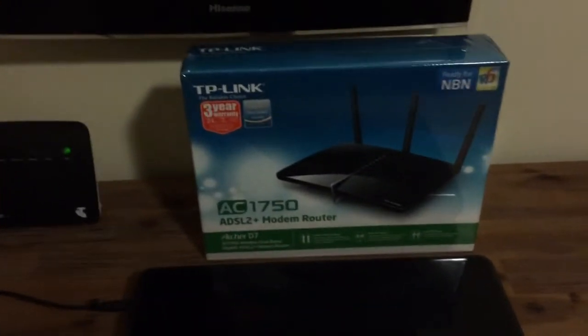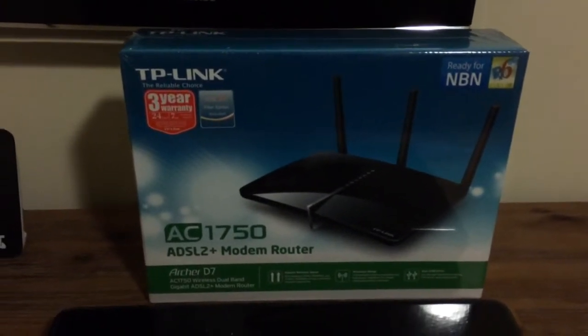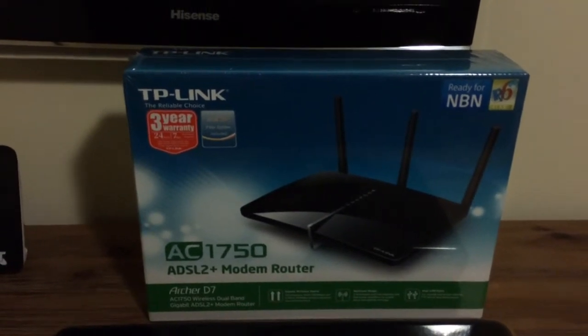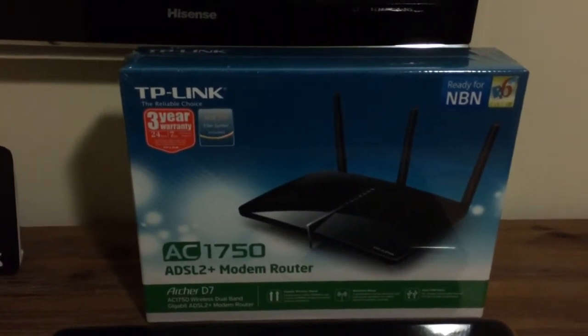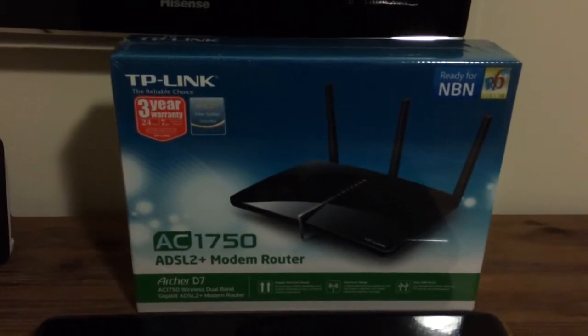So I've gone for this one. This is NBN Ready, so we should be set now for the next good couple of years. It's got a three-year warranty as well — TP-Link has that over some of the other brands.